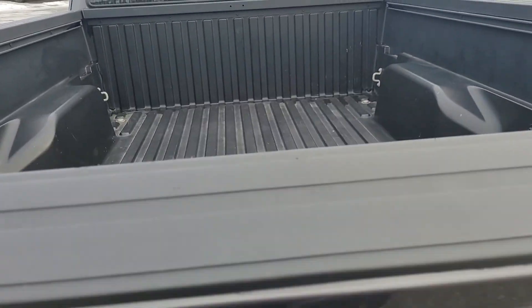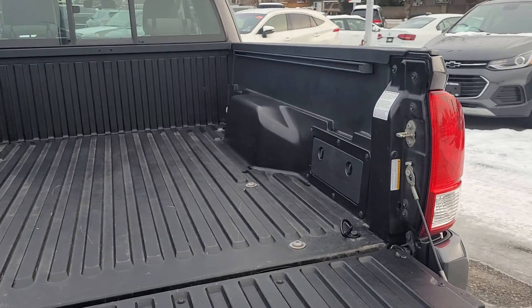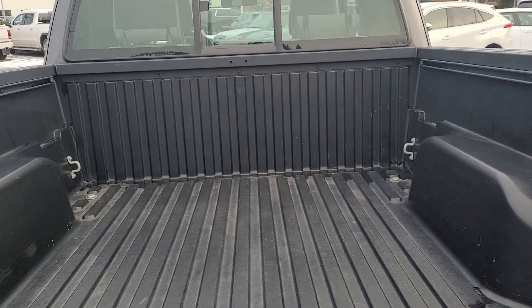This Tacoma does have a tailgate dampener so when you open it up it won't slam. As you can see we've got a composite bed with a couple of extra storage compartments — one on either side — and hooks up front to secure your loads.